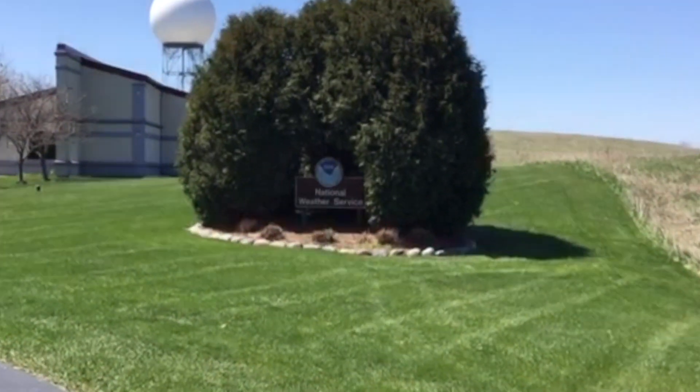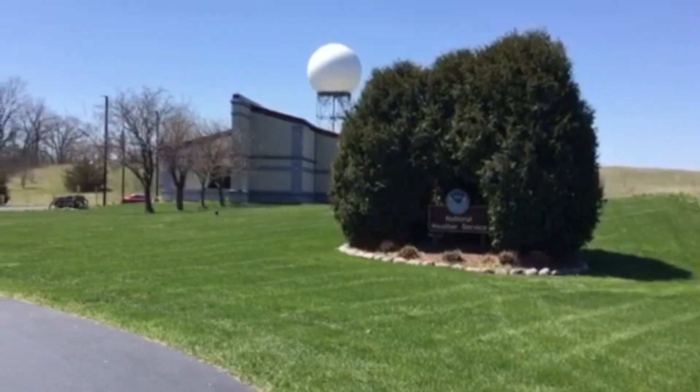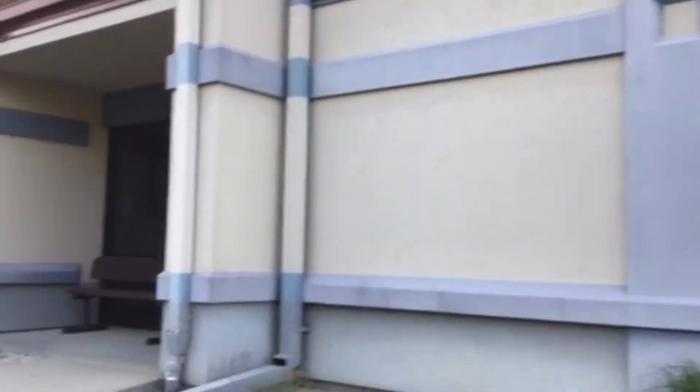Welcome to the National Weather Service, Milwaukee Sullivan. Come on in and we'll show you around the office.